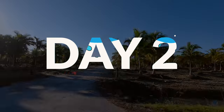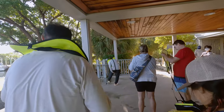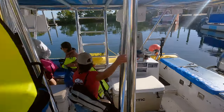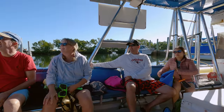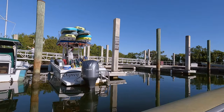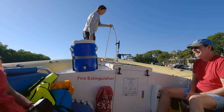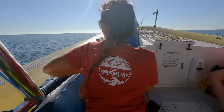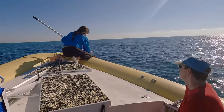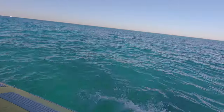Day two started off nice and early and our group was stoked and ready to get some snorkeling in. As soon as we got to the loading area we met Jessica, who would be joining us on the boat, and got our life vests. We were going to be on a different and much bigger boat this time around, and once on board we met our captain Derek. One thing we really appreciated was just how fun and knowledgeable both crews were — not only did they have tons of knowledge about the history of the keys, but they knew a lot about the wildlife here as well, which would soon come in handy.